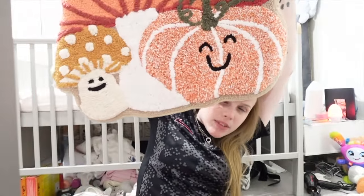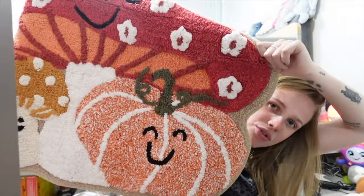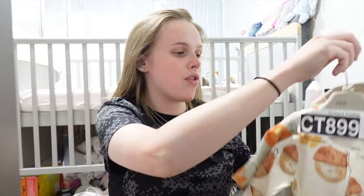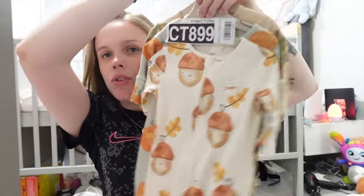Then we got this bath mat — I love this bath mat. It's got a little pumpkin mushroom design on it and it's really big. Some bath mats are quite small but this one's massive, so it'll cover the floor nicely.